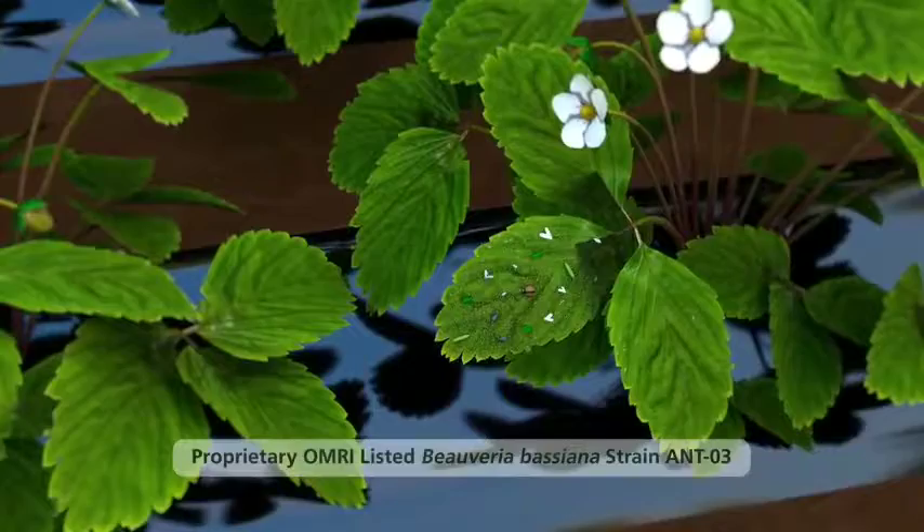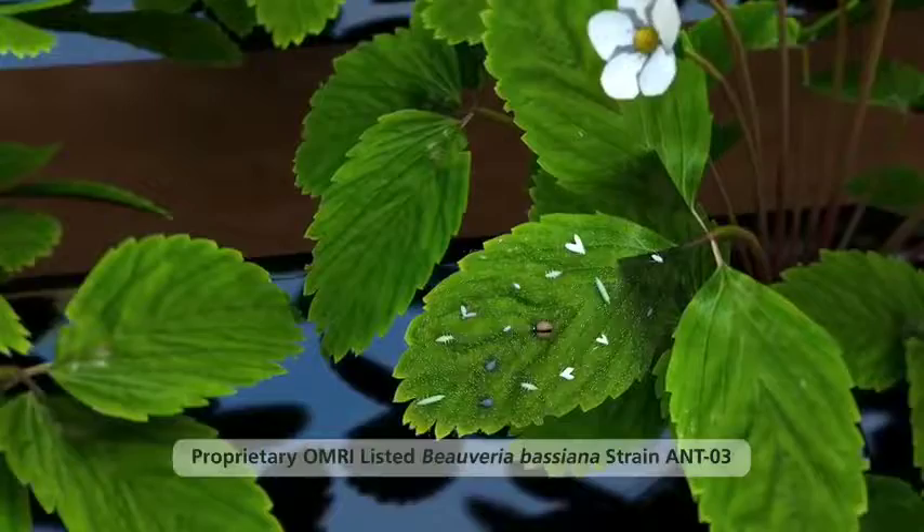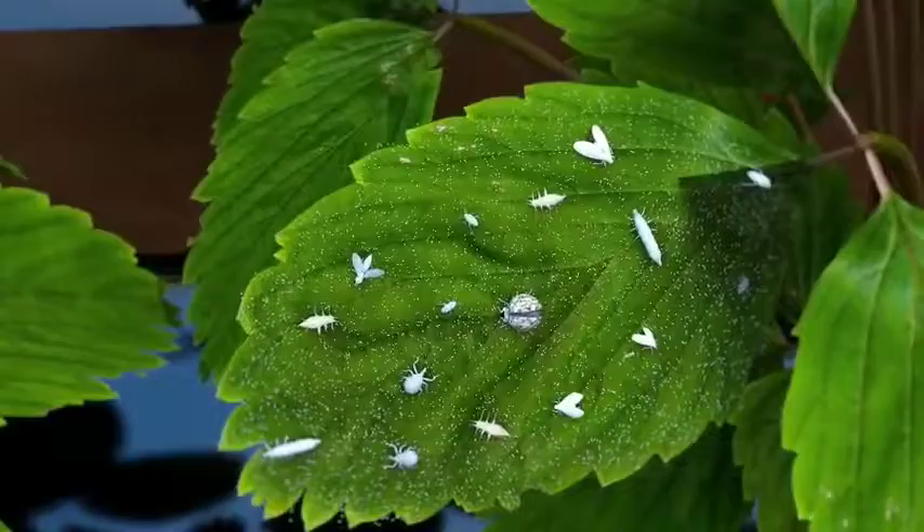BioSeries is an insect pathogenic bio insecticide developed using Beauveria bassiana fungus. This proprietary strain is approved for organic production and is perfectly suited for IPM programs in a tank mix with other pesticides or surfactants, as well as specific standalone use.